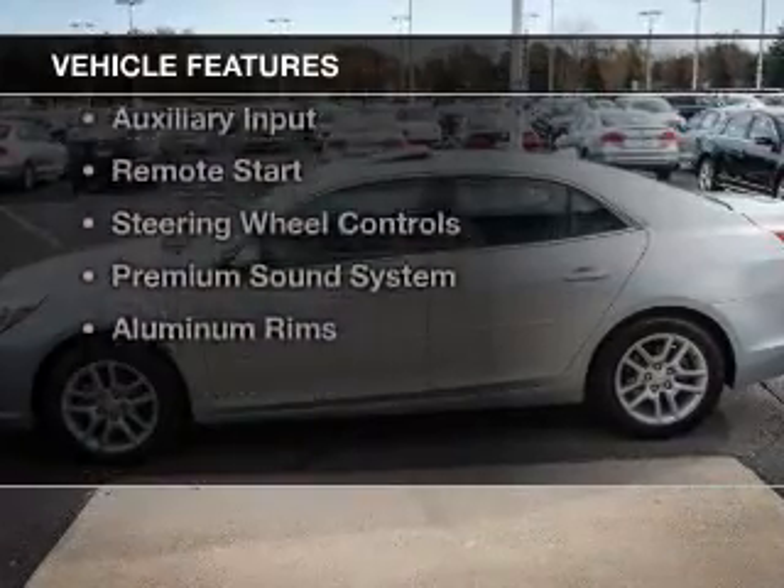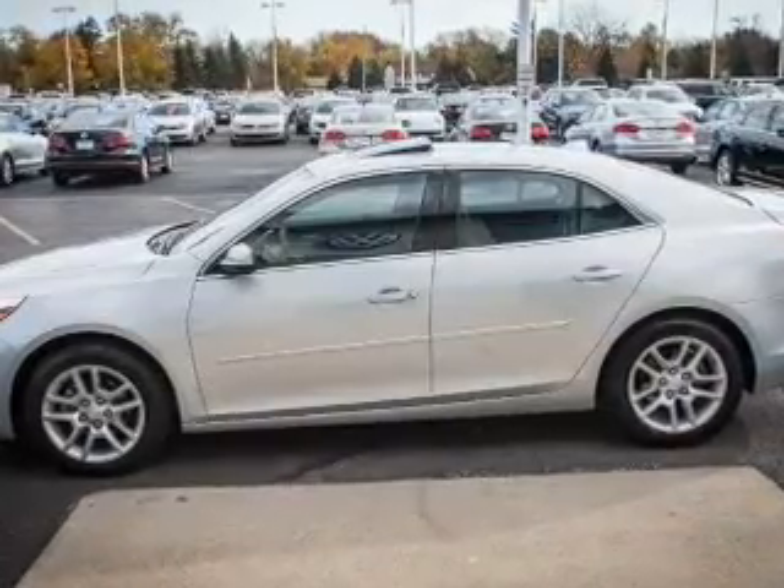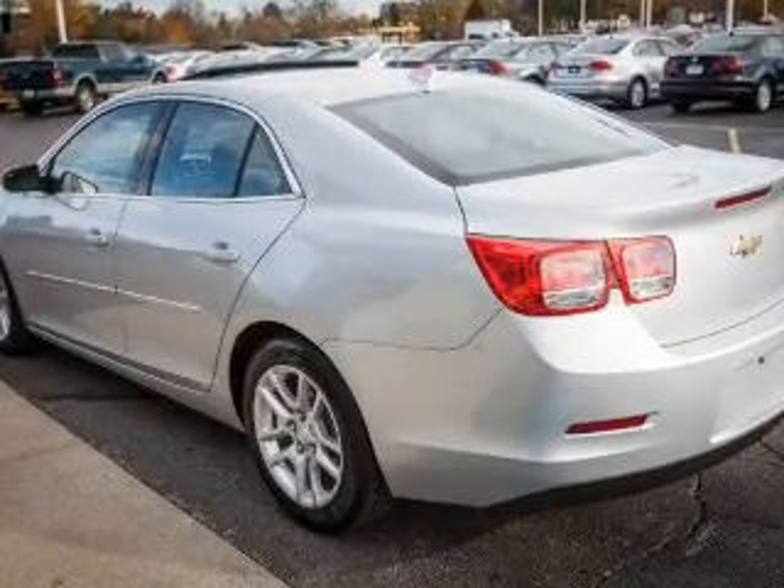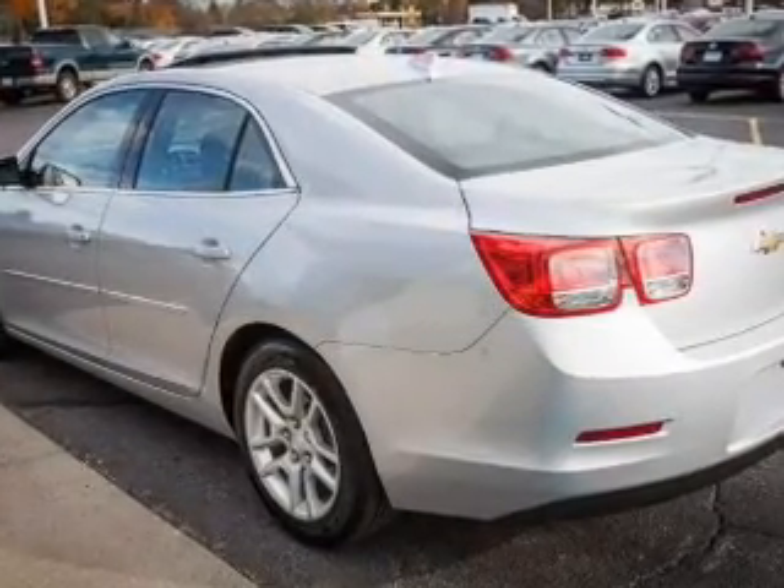The features include internet connectivity, electric trunk, Bluetooth connectivity, Sirius XM satellite radio, digital audio input, and an auxiliary input.